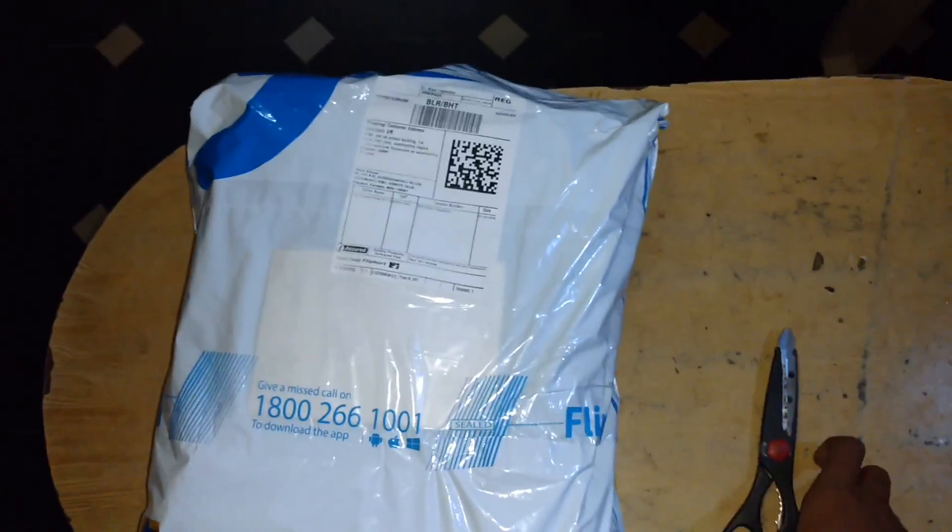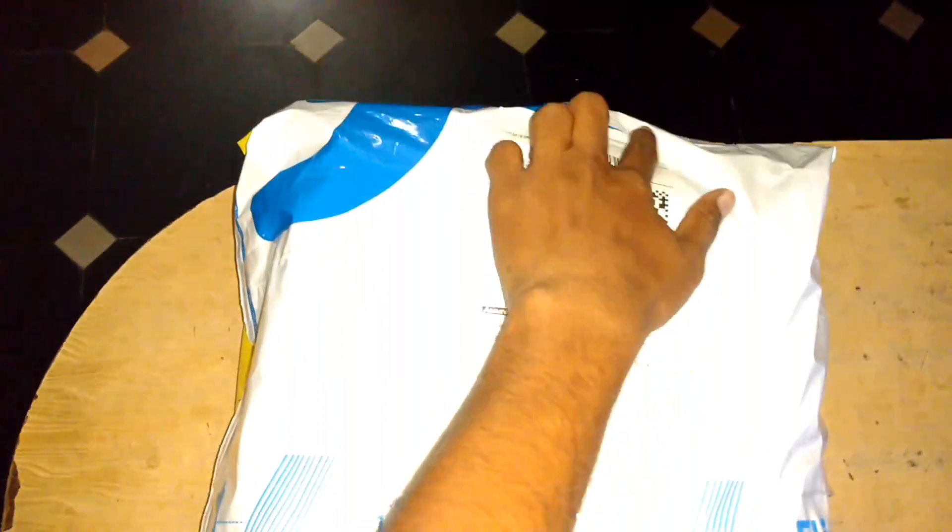I am going to cut the upper part and make an unboxing of it now. I have opened this particular part, so let's see how it looks. You can see the package — this is how the package is.